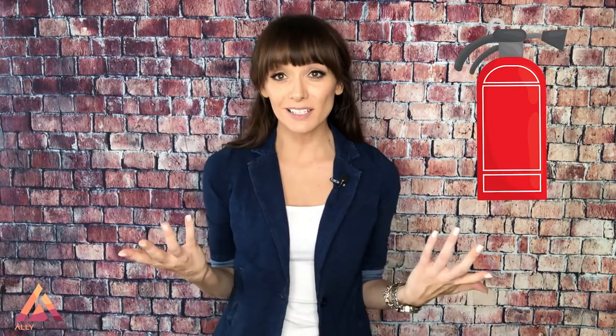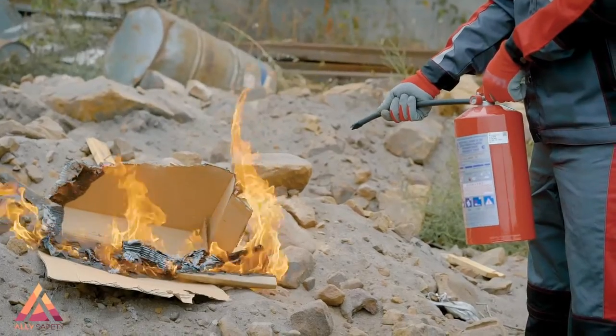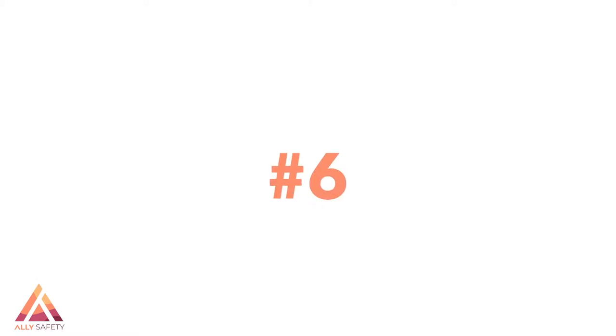Safety meeting topic number five: fire extinguisher use. This one's an oldie but a goodie. First, remind everybody of the different fire extinguisher types and what they're used for, so people can confirm they have the correct extinguisher for their work area. Next, talk about the PASS method: pull the pin, aim the nozzle, squeeze the handle, and sweep from side to side at the base of the flames. Also remind everybody to only fight a fire if it's at about the incipient stage — roughly the size of an office trash can.